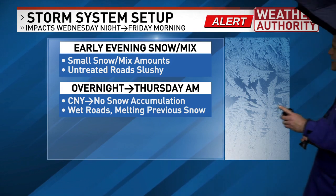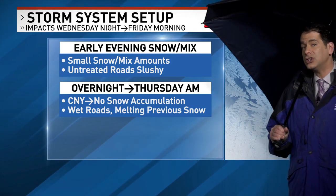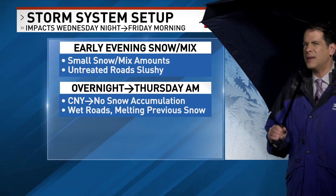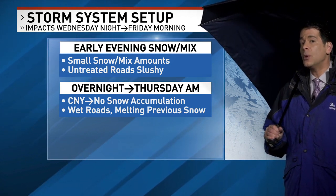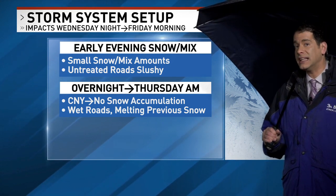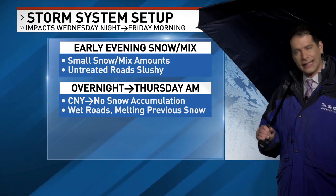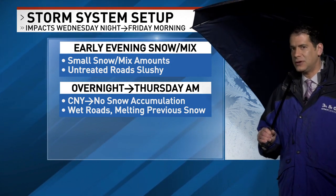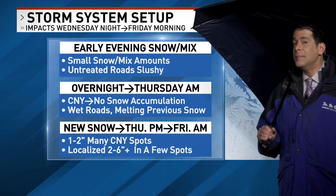Next up is later tonight. So later overnight through tomorrow morning, temperatures actually go higher and precipitation becomes much more intermittent and spotty, which means temperatures going up into the mid and upper thirties. There should be a little bit of melting, and whatever falls from the sky later tonight through very early tomorrow morning will be raindrops — not snow, not sleet, and not freezing rain.